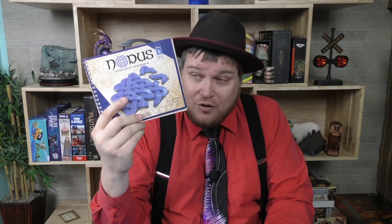So that's Nodis. I'd give this one a seven out of ten — certainly worth your time taking a look at. If you get multiple colors, but even if you have just one, I think you'll have a lot of fun with it. I'm Tom Vassell, and you've been watching The Dice Tower.